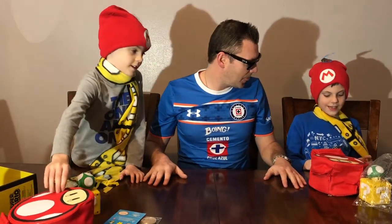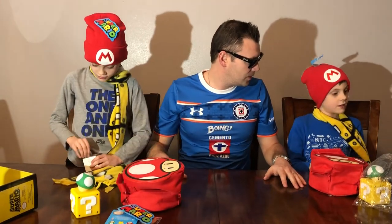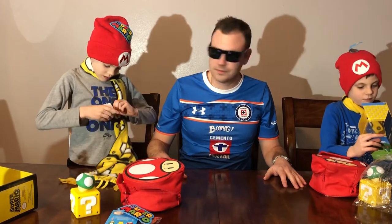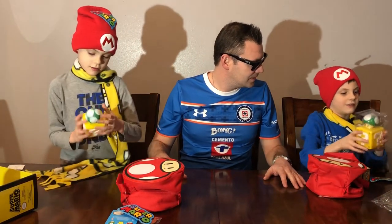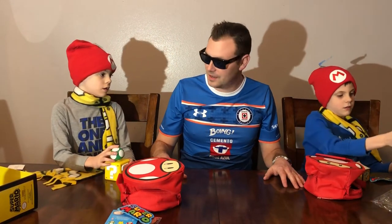What do you guys think? Super cool, pretty cool! What do you think Cooper? Pretty cool. And it's the thing that's in the box.